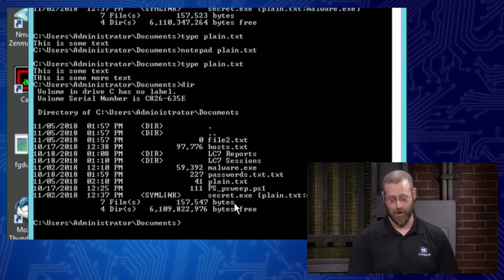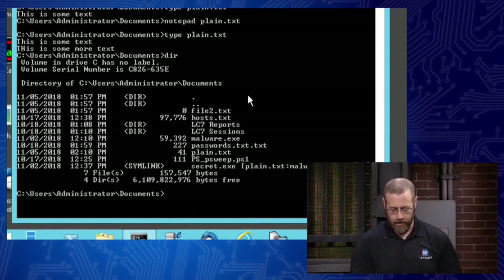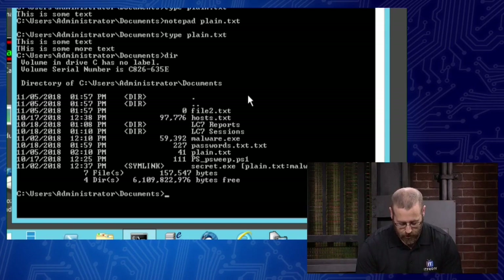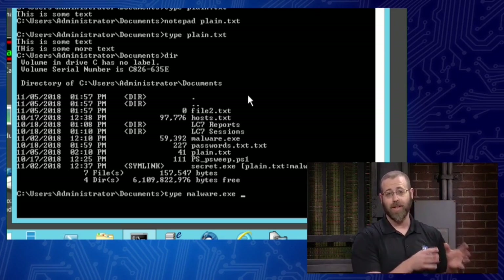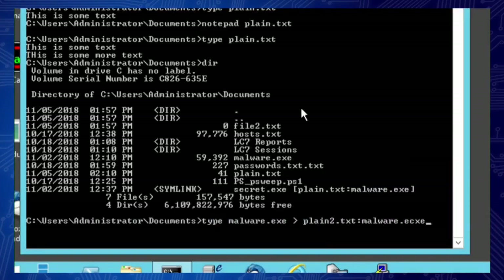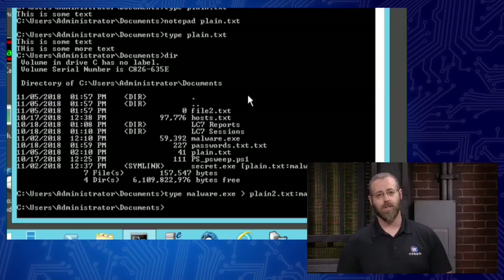How do we create this file inside a file without any detection? It's really simple when you use the command line and not PowerShell. I'll show you. I'm going to take that exe and put it into a text file. I do 'type malware.exe' — that's the file I want to stream — then greater-than into 'plane2.txt:malware.exe'. That should stream one file into the other. Hit return. No errors, which I always enjoy. That file is now being hidden by the ADS system.